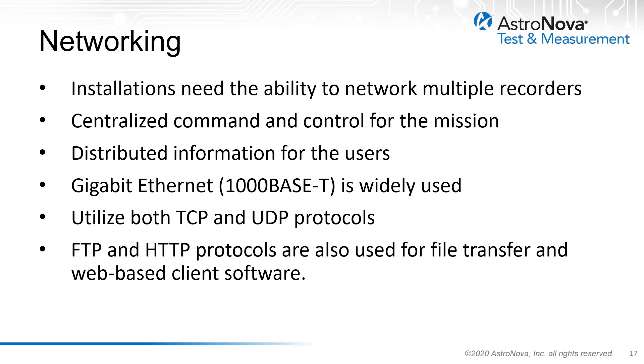The ability to network multiple telemetry recorders is a requirement for almost all telemetry facilities. Many of these have central locations where one engineer or system operator can control the various recorders used throughout the facility. The latest systems offer gigabit Ethernet ports for interfacing to the equipment. This connectivity provides command and control, file transfer capability, web interfaces, digital data interfaces, and even peer-to-peer communication.